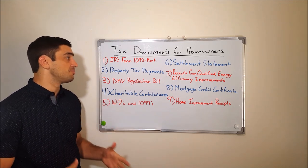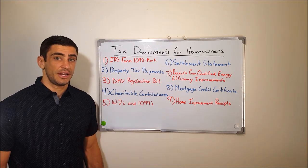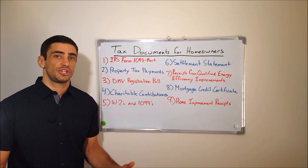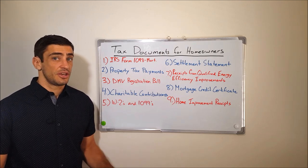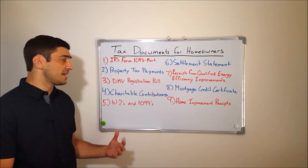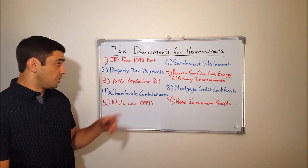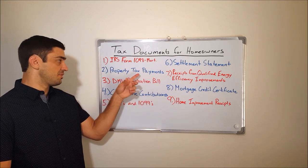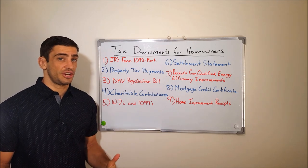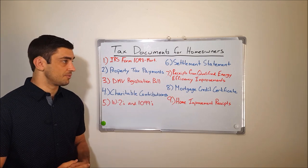Number four, also for the itemized schedule, is charitable contributions. So anything you're giving to Goodwill, Salvation Army, the church, or any nonprofit organization — gather all those receipts together so we can use that amount as an itemized deduction along with the DMV registration bill, the property taxes, and the mortgage interest. Number five is generic: you're going to need to get the W-2s and 1099s issued to you so we can report the income on those forms.